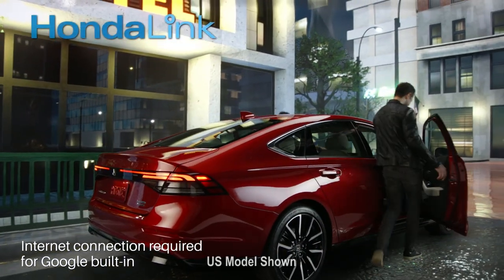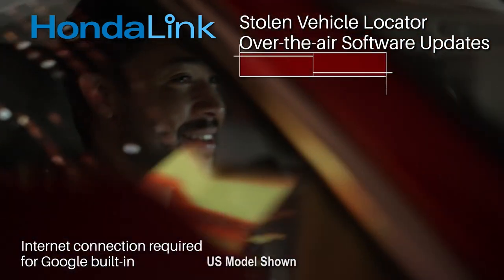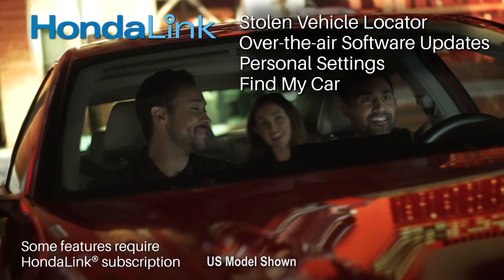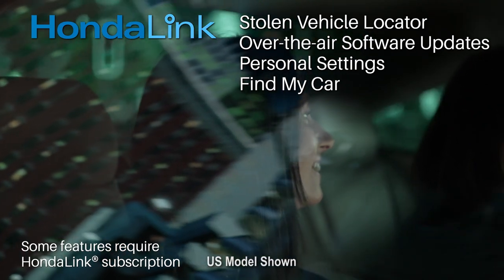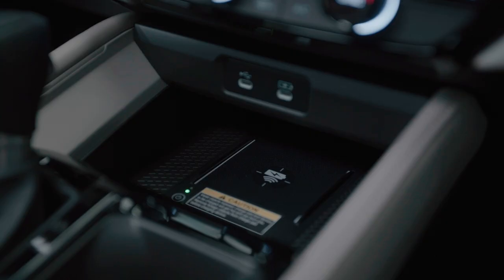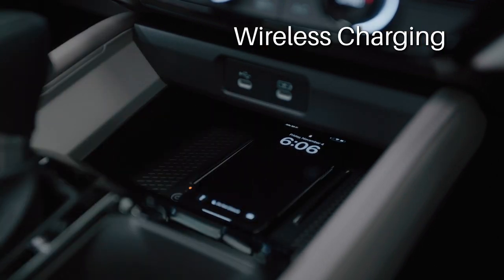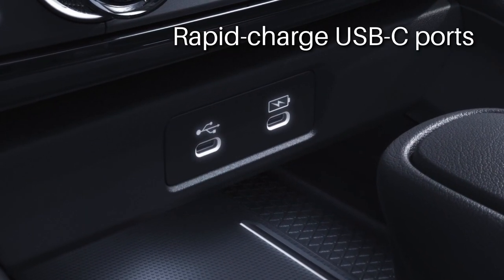HondaLink offers an impressive list of connected services such as stolen vehicle locator, software updates, personal settings and a Find My Car app — all to further enhance the connectivity and convenience of your new Accord. You'll find an easily accessible wireless phone charging station at the front of the console, as well as a couple of handy rapid charging USB ports.